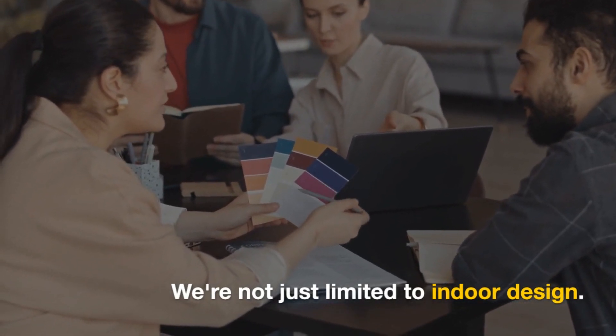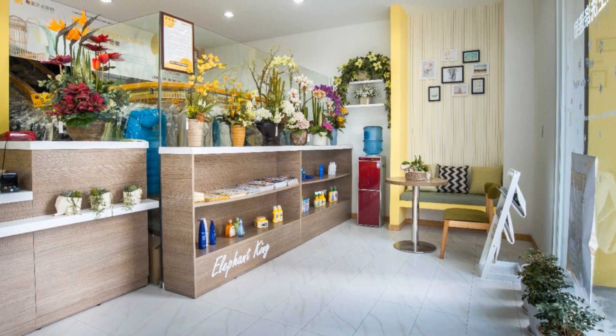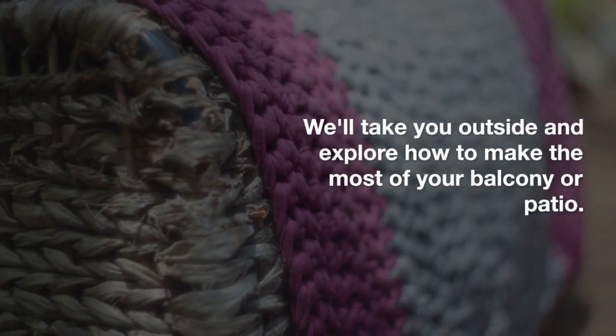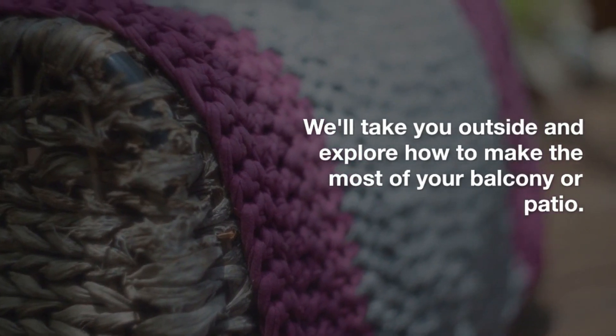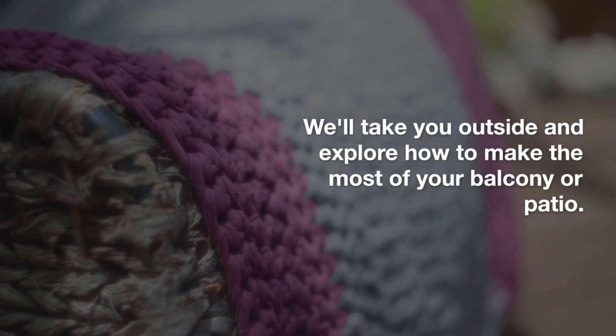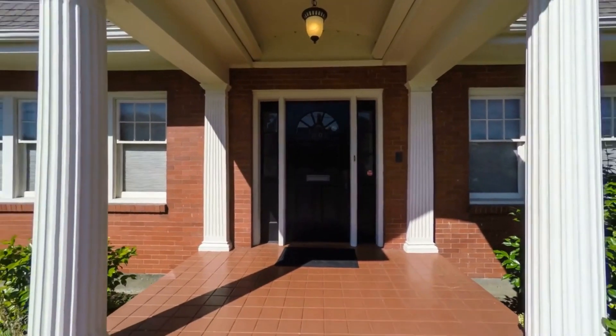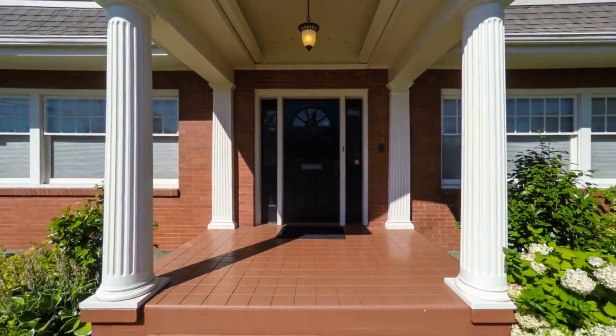7. Outdoor Spaces. But wait, there's more. We're not just limited to indoor design. We'll take you outside and explore how to make the most of your balcony or patio — greenery, cozy seating, and outdoor magic.